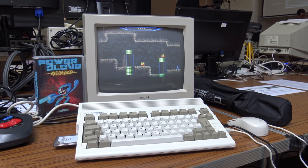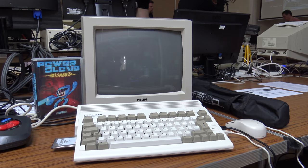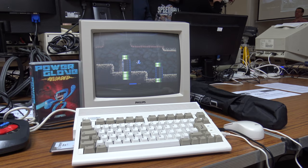When we arrived at the SWAG meet, the first thing we did was set up my Amiga 600. After playing a bit of the new action platform game Power Glove Reloaded, we decided to set off and have a look around to see who else was there and what they had on display.